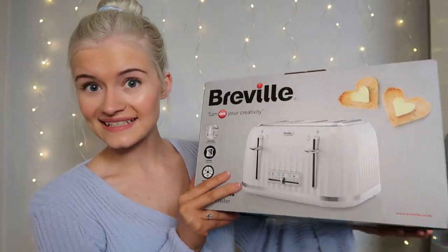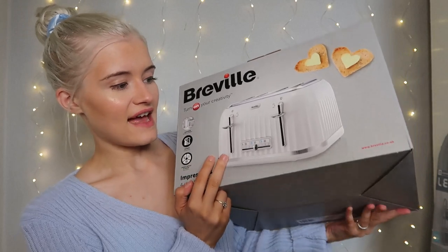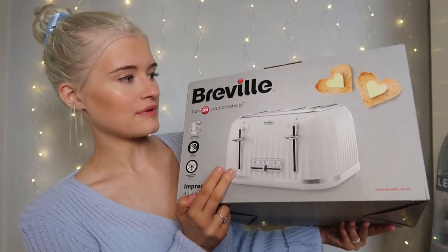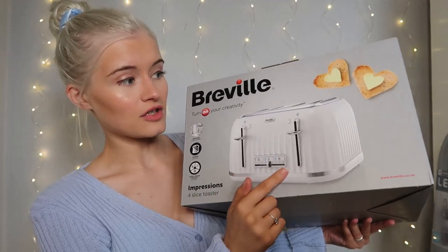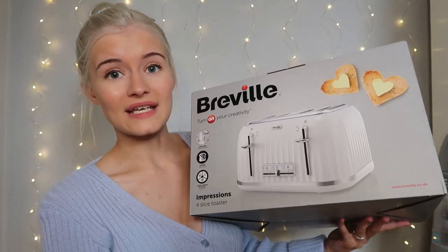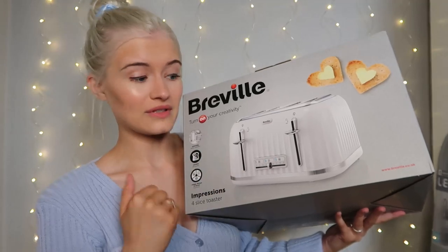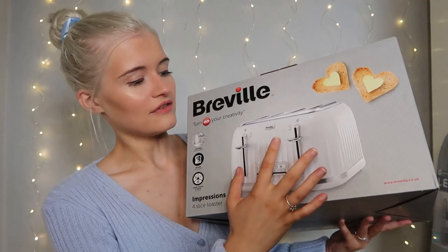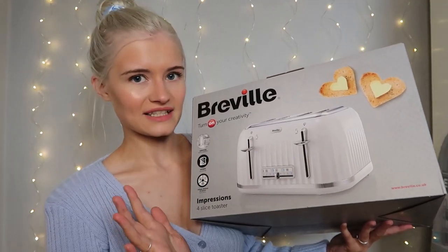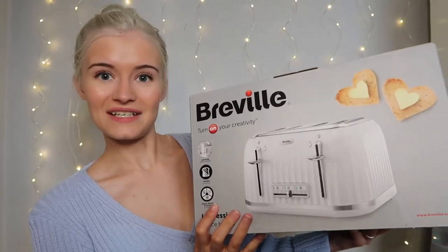The next thing I picked up was the matching toaster to go with it. This was also £29 on offer. I think they look really good, high quality - the Breville ones. My mum and dad have had a few and they work really well. This is a four-slot toaster because normally me and Tom have two slices of toast each. It has different settings along the bottom and I love how it matches the kettle.